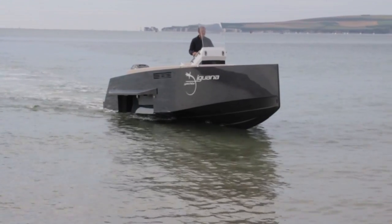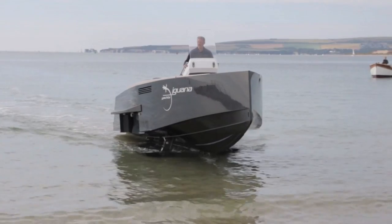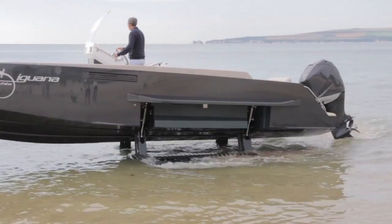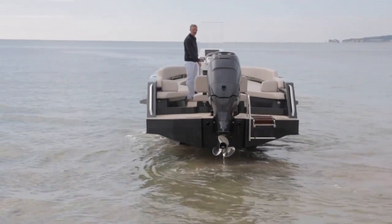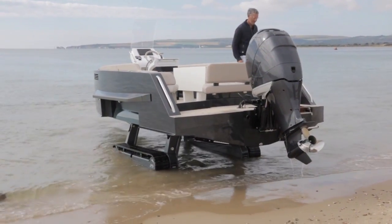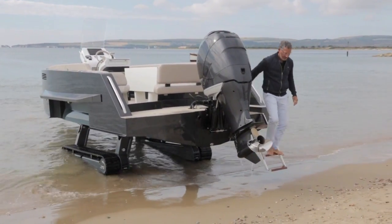But it also has one other very special trick up its sleeve. The Iguana 29 is amphibious. Rather than using wheels, it uses a pair of folding caterpillar tracks that tuck up into the hull to become part of the shape of the hull itself. But when you want to climb out on land, you just lower them on its electronic hydraulics and drive it up the beach, a little bit like you might a tank.